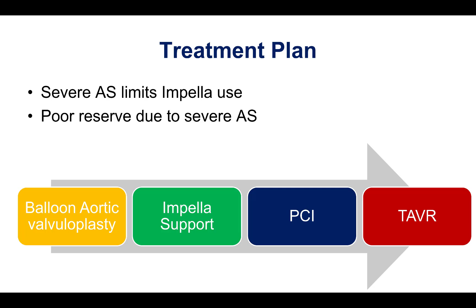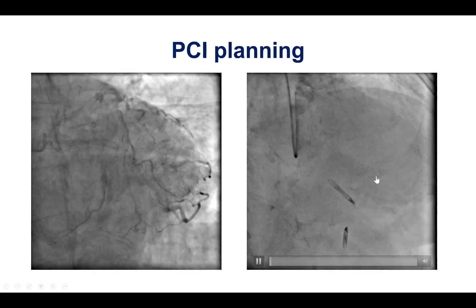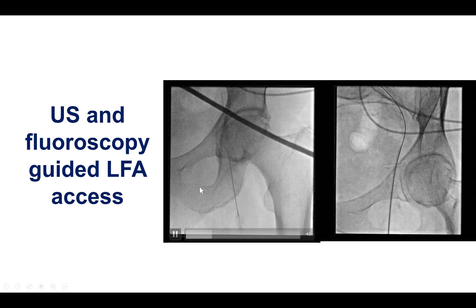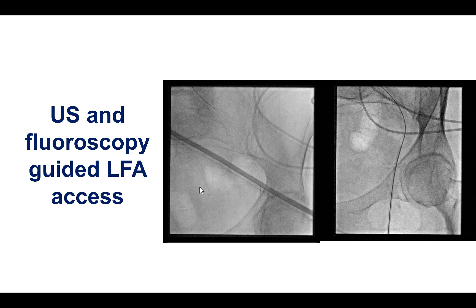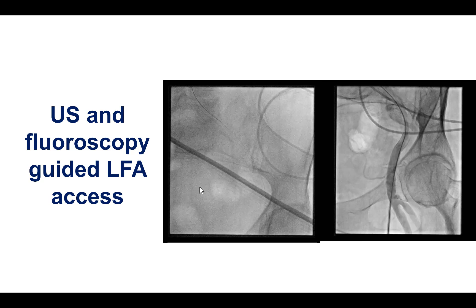The plan for this patient was to start with PCI by doing balloon valvuloplasty first, inserting an Impella CP device for support, and then performing PCI of the LAD and the circumflex, followed by TAVR at a second time. In terms of PCI, the plan was to first treat the LAD bifurcation lesion, then treat the left main lesion. To optimize safety, we decided to start with right heart catheterization, followed by insertion of the Impella CP, PCI of the mid-LAD, and then the left main. Filling pressures were actually good, but we proceeded with insertion of the Impella given the substantial risk of the procedure.